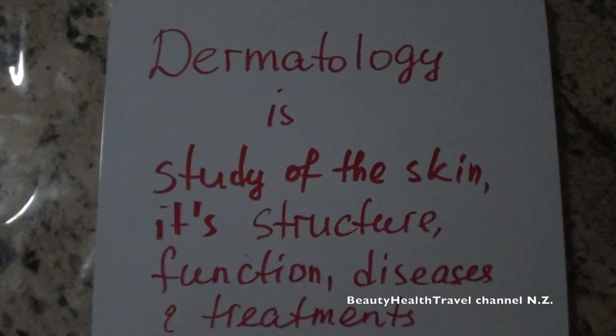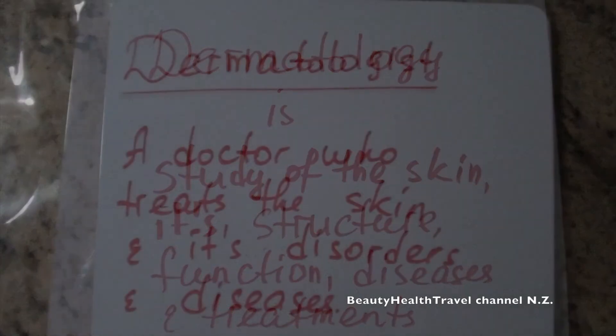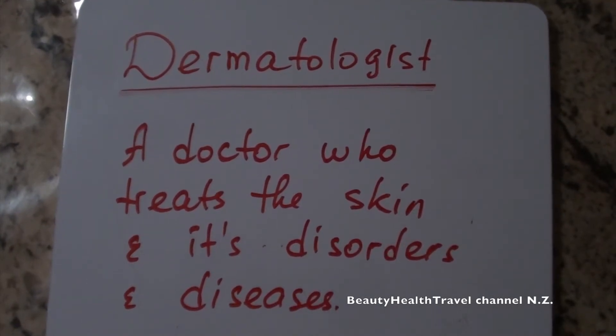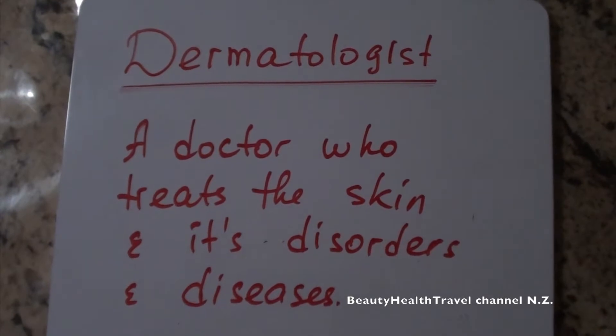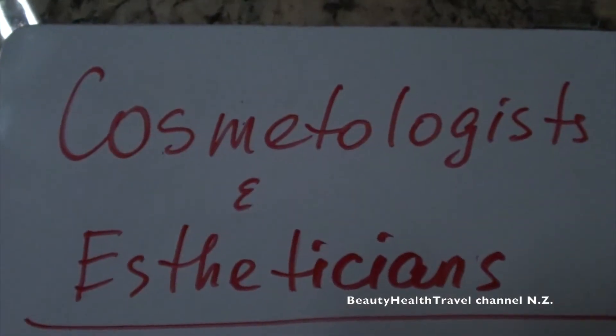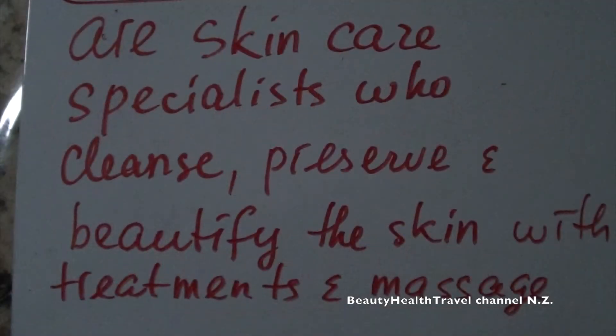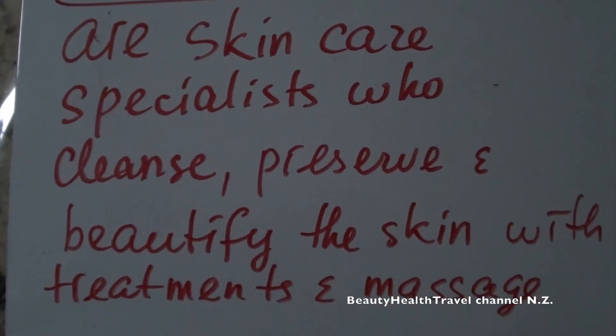Dermatology is the study of the skin, its structure, function, diseases, and treatments. A dermatologist is a doctor who treats the skin and its disorders and diseases. Cosmetologists and estheticians are skin care specialists who cleanse, preserve, and beautify the skin with treatments and massage.